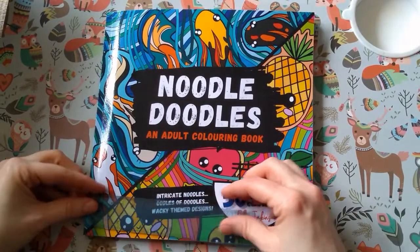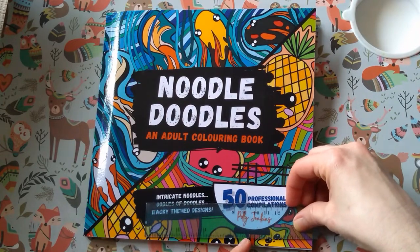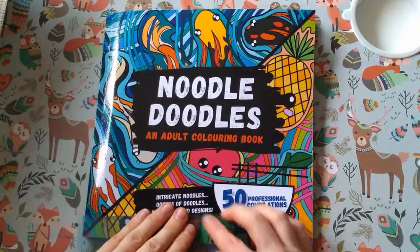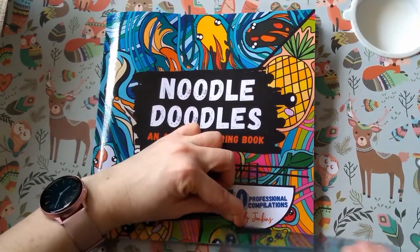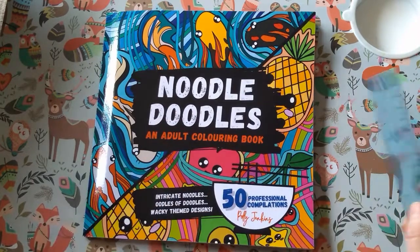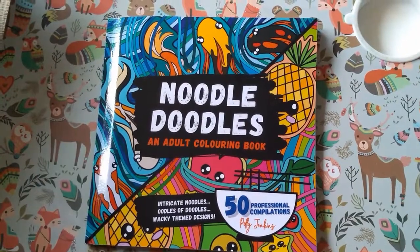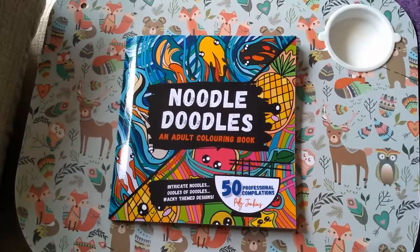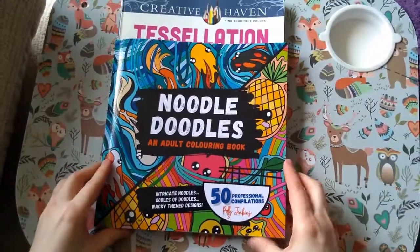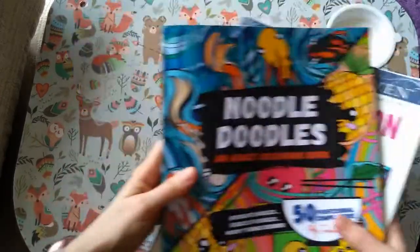It is eight and a half inches — or twenty-one and a half centimeters — square. So if I show you next to a normal size coloring book, it is a lot shorter but it sticks out a bit more than a Creative Haven. That's how big that one is.